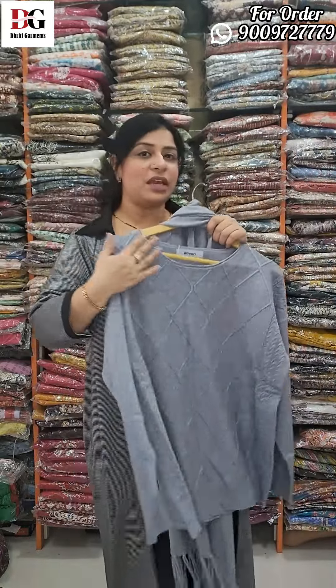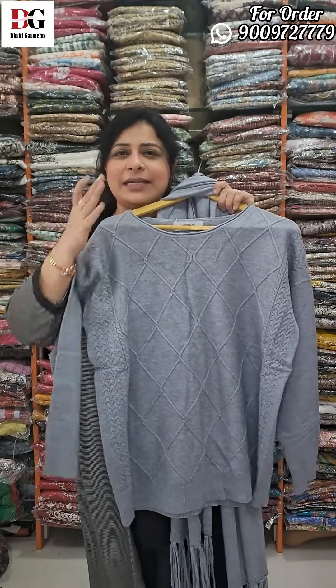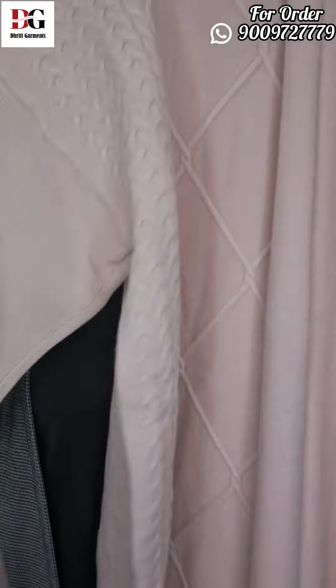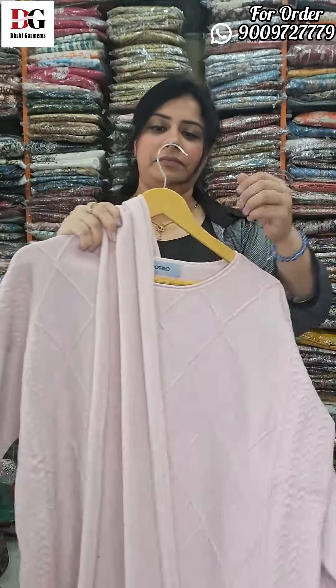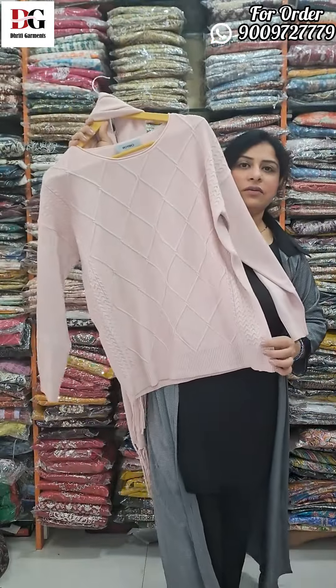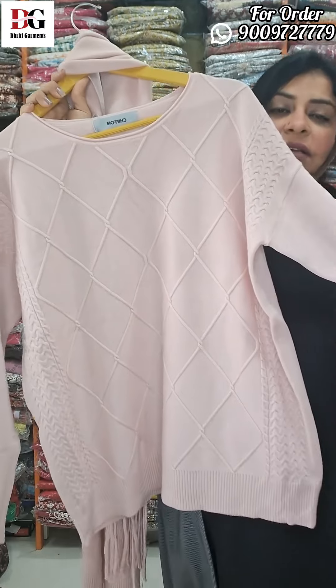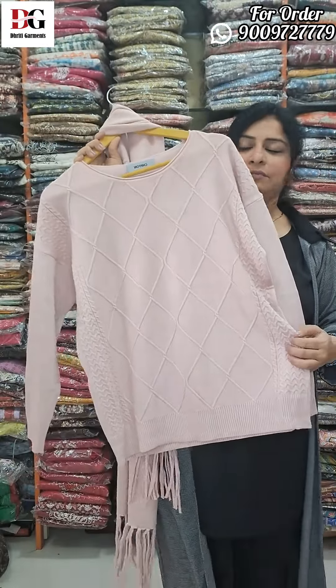This wool piece is imported wool — super comfortable, weightless, very soft. One color is grey and one is baby pink. It will come with the scarf. Take a screenshot. The price is 2295, shipping free. Sizes 44 to 52 — you can grab this from 44 to 52.